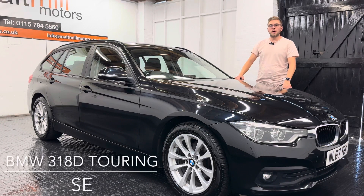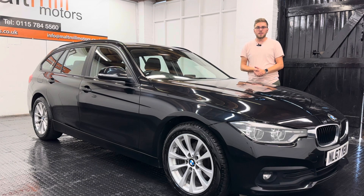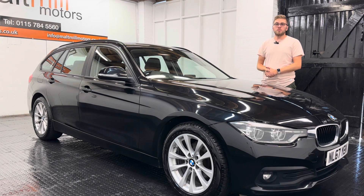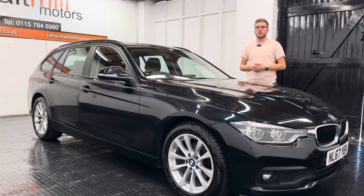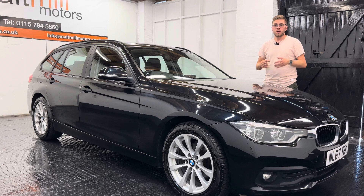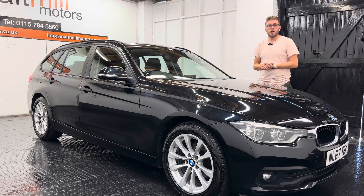Hello and welcome to Malt Mill Motors. My name's Nick and today we will talk to you around our 67 plate BMW 3 Series estate. The car has come to us with just shy of 95,000 miles and for that mileage we have evidence of four services completed at a mixture of main dealer and private garages, which gives this thing pretty good service history as the intervals are only every two years or 18,000 miles.